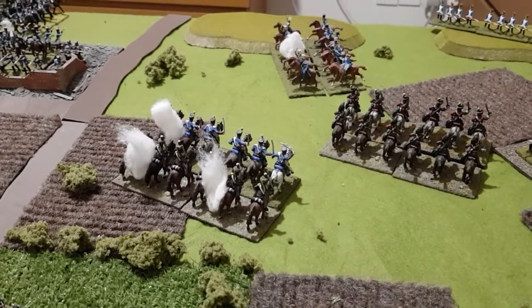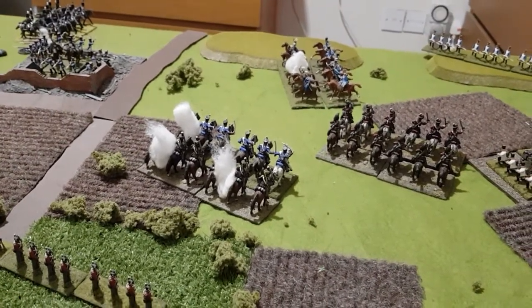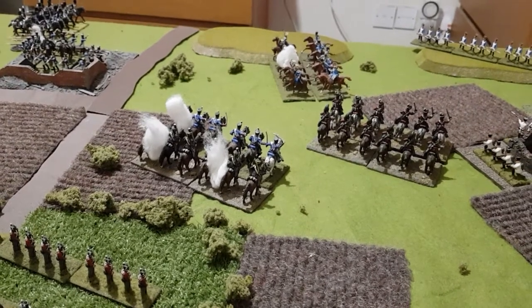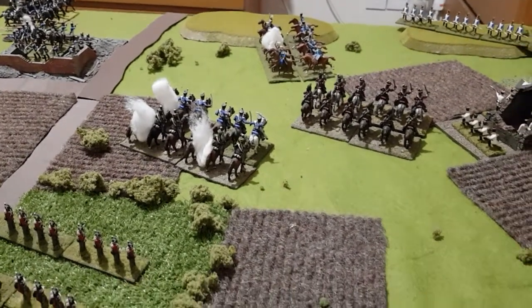So that resolves that hand-to-hand combat. That was the French turn — the third turn of the engagement. And things are starting to heat up.